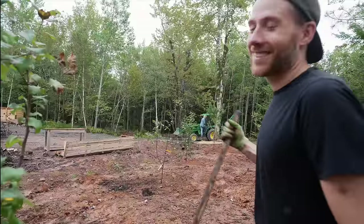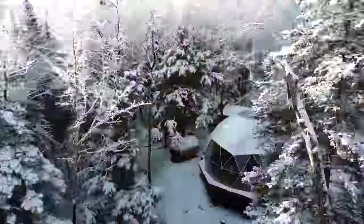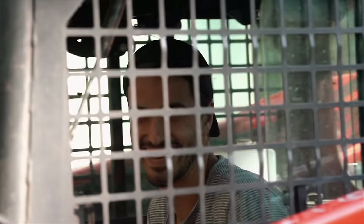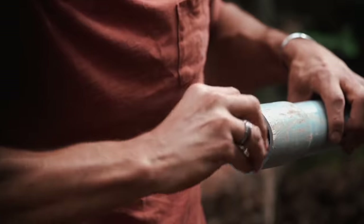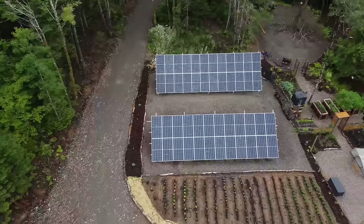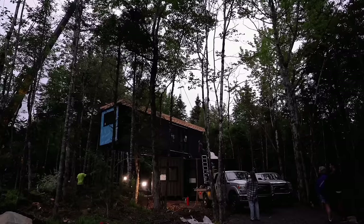Before we jump ahead of ourselves, I'm Tyler and this is Todd. Five years ago, we decided to quit our jobs, move to the middle of the woods and live completely off grid. When we started out, we had no experience, but that didn't stop us from diving in feet first and learning how to do everything — from creating our own water and electricity to the hundreds of other projects needed to build our home using shipping containers.